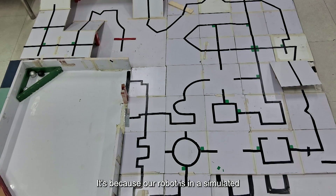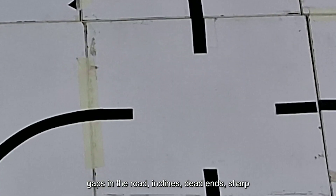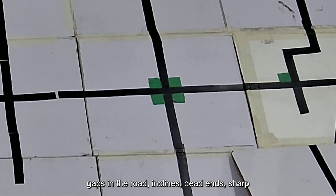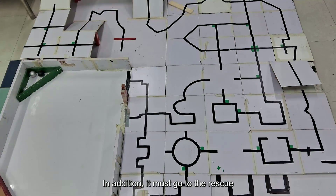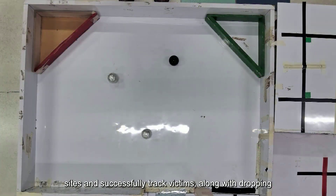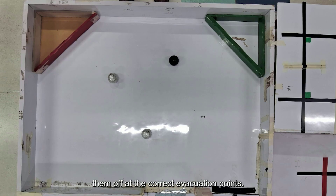Our robot is in a simulated environment. It must traverse this winding path and overcome the various obstacles that stand in its way. It must learn to cross intersections, speed bumps, gaps in the road, inclines, dead ends, sharp turns, obstacles, and hundreds of other threats. In addition, it must go to the rescue sites and successfully track victims along with dropping them off at the correct evacuation points.